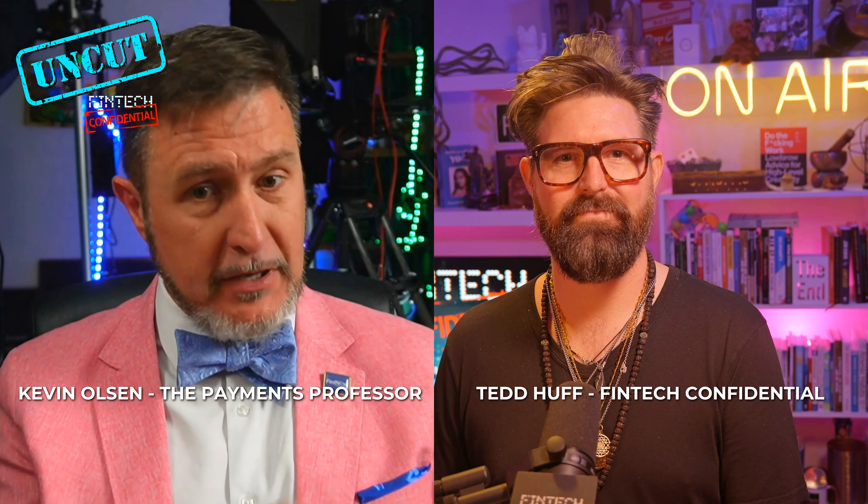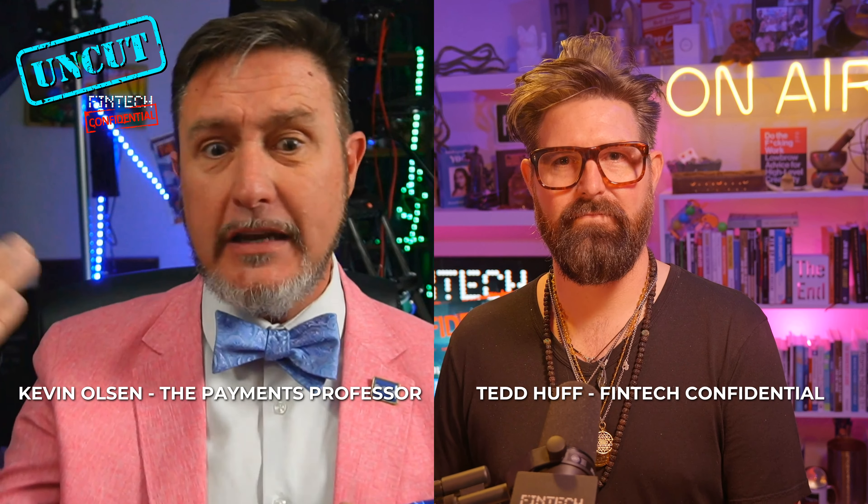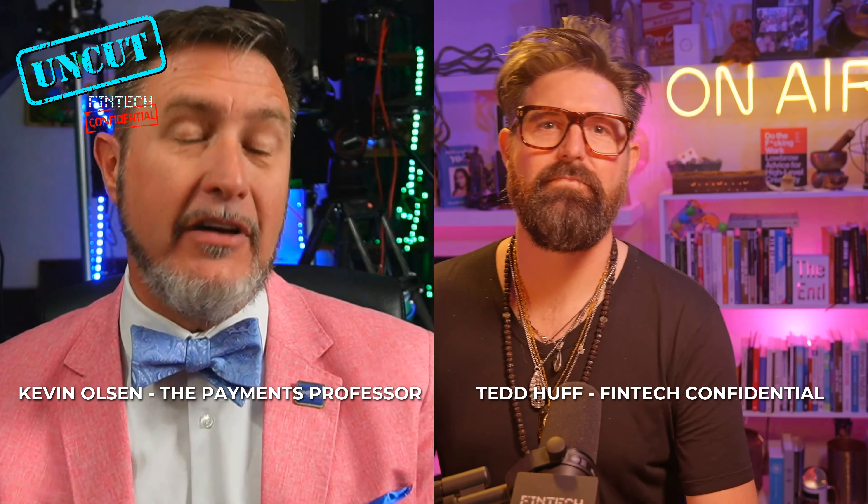Whereas now with FedNow and RTP as well, we can go beyond those regular hours. We can go into the night, we can go into the weekend and have that instant availability.